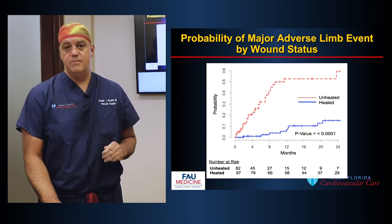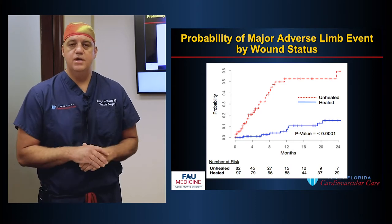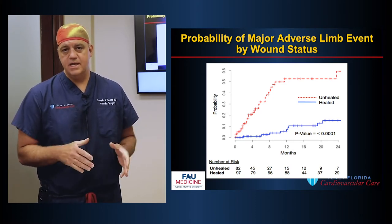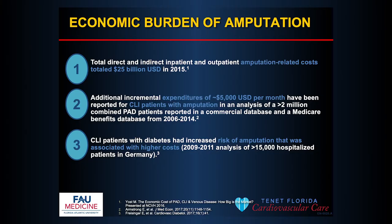People with non-healing wounds are more likely to have an amputation, so we're focused on healing these wounds and preventing amputation. There's a significant economic burden to amputation — about $5,000 per month per patient as an incremental spend. There are significant direct and indirect patient costs to the healthcare system for amputation specifically.